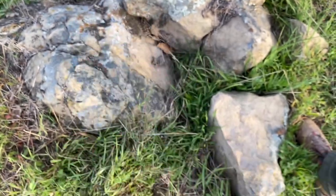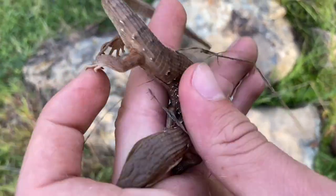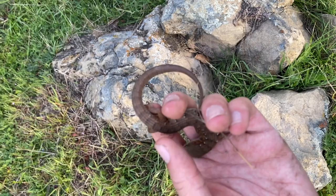Another southern alligator lizard down below in these rocks. This one re-grew its tail at one point.